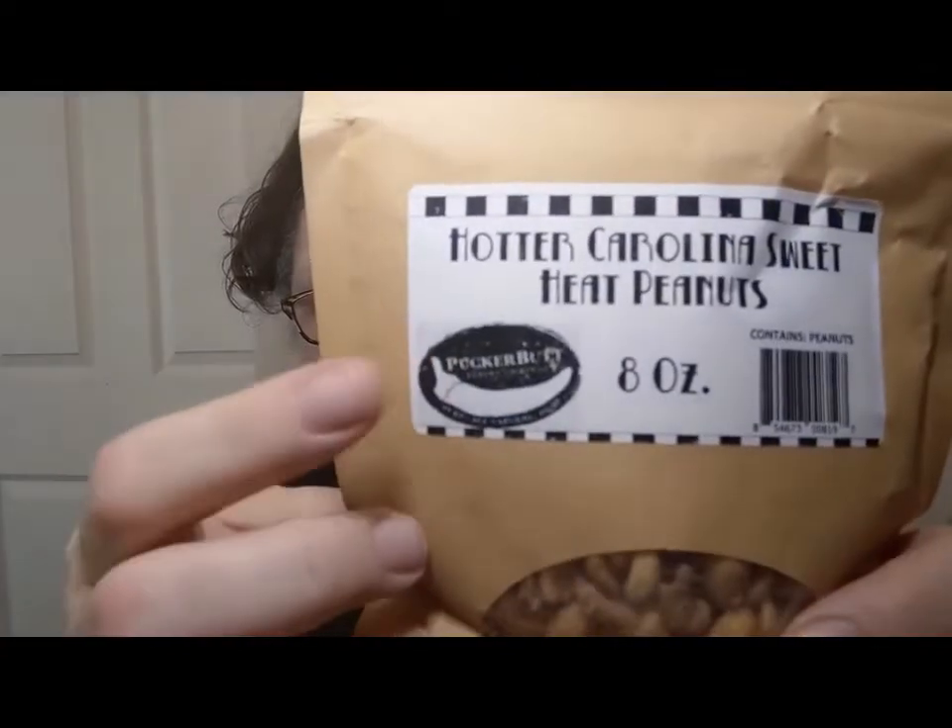It says 'hotter.' Now, the other ones were like candy to me — I actually finished the whole bag pretty much myself. But let's see what these entail. This is an 8-ounce packet. The Pucker Butt Company website is puckerbuttpeppercompany.com — all spelled out. You'll see it in my description if you want to look them up and order them. They are made in Fort Mill, South Carolina.